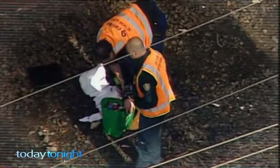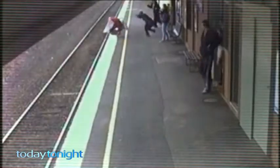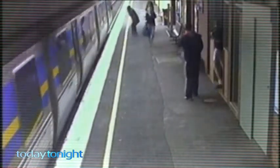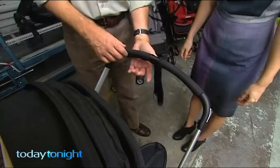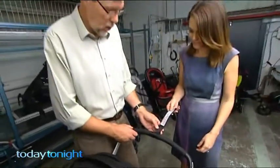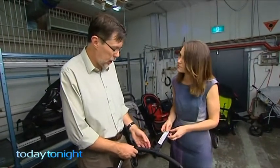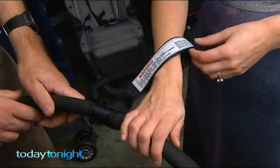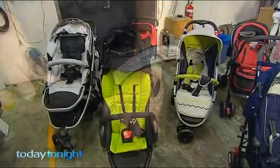He had quite a big bump on the side of his head. Too many near misses like this have seen safety requirements for prams and strollers overhauled. One of the things that you'll find on all strollers these days is the wrist tether strap — that's actually mandatory. Very important that you just keep it on your wrist so that the stroller can't roll away if you stop, if you get distracted, if you answer your mobile phone.